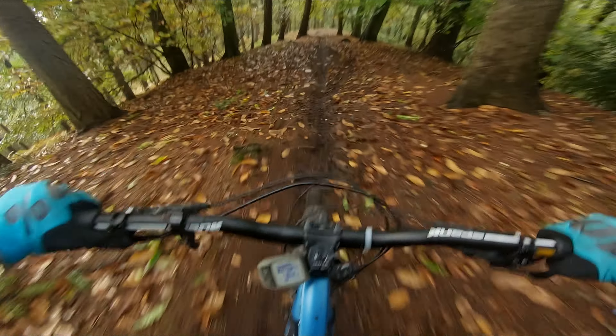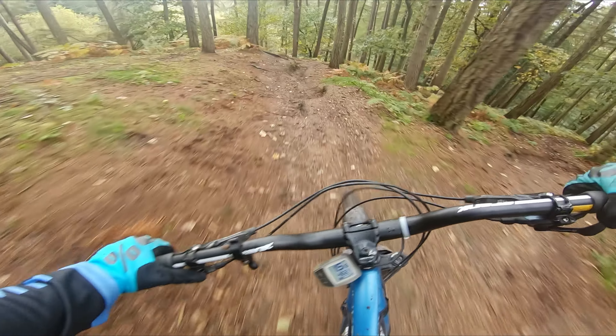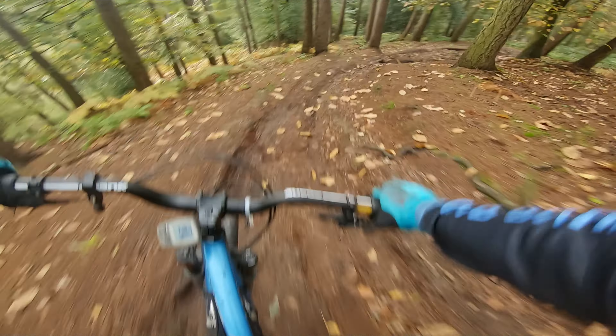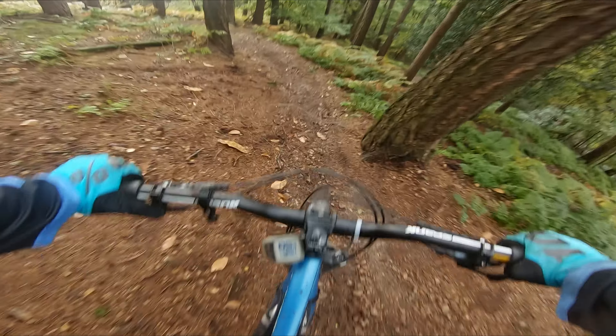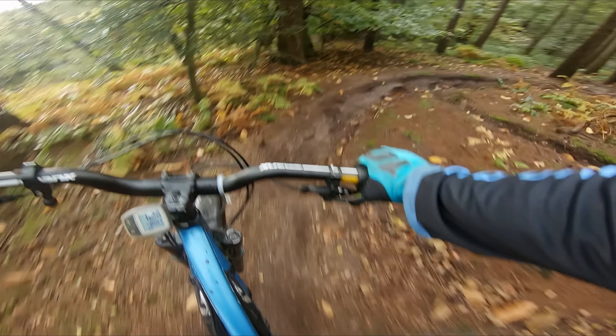We hit one more trail before starting the big climb to the top. This trail is my favourite at the bottom part of the hill. It serves a great purpose as practice grounds before committing to riding trails higher up. It's still quite difficult and presenting quite a bit of challenge without being too mental.